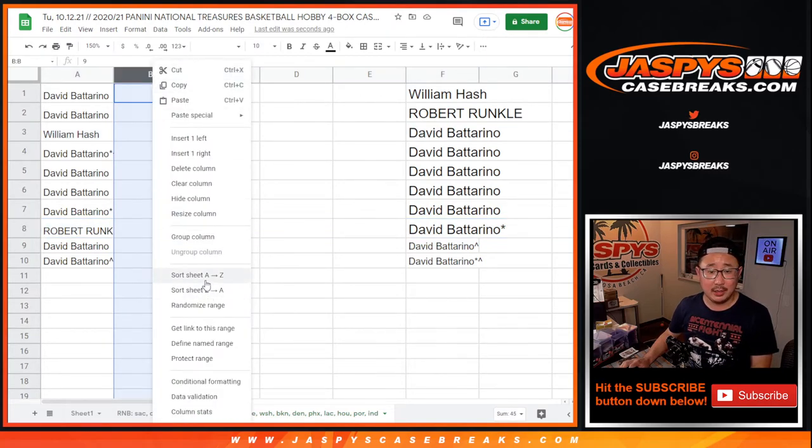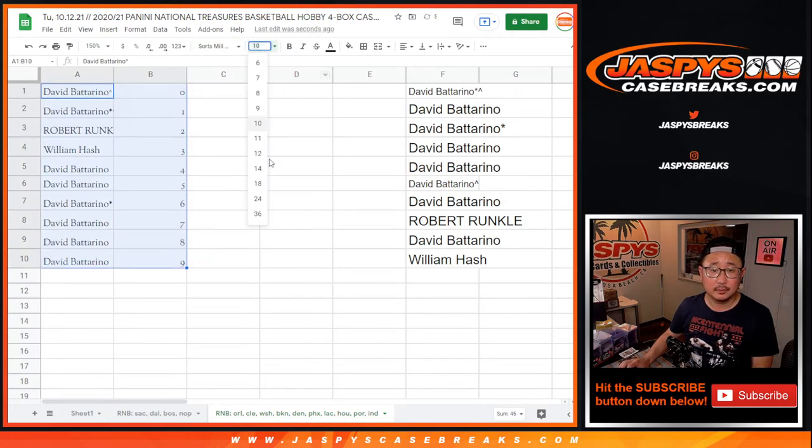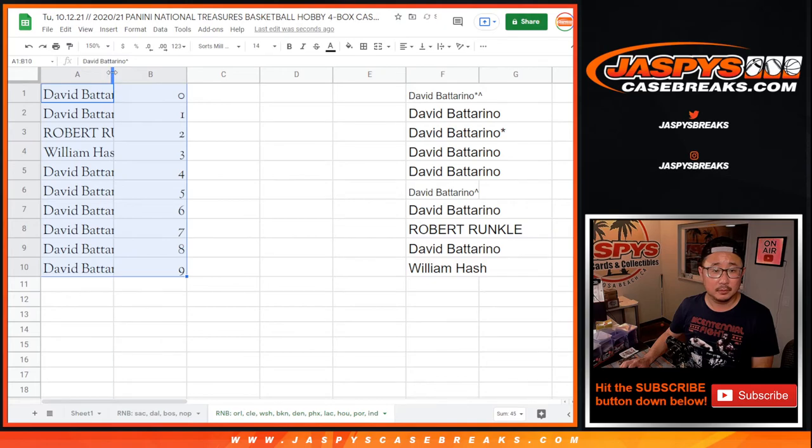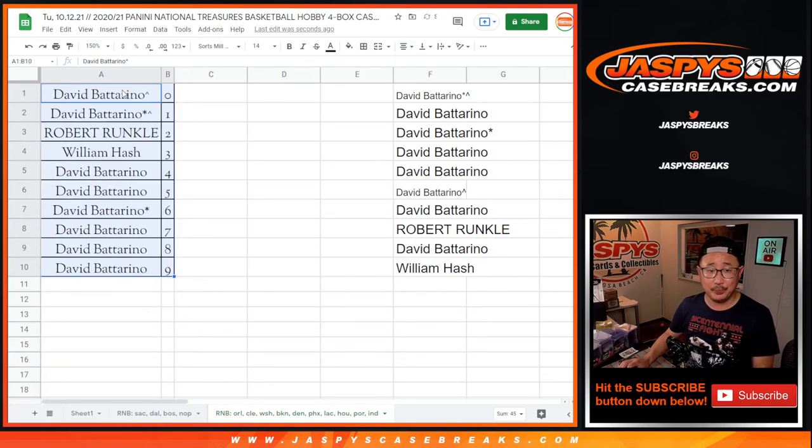Let's sort numerically here. There you have it. We have one more number block to go featuring the Warriors, Bucks, and Grizzlies. If we do that final number block, we're in Breaksville — we can do NT Basketball tonight. JaspiesCaseBreaks.com, we'll see you for the next one. Bye-bye.